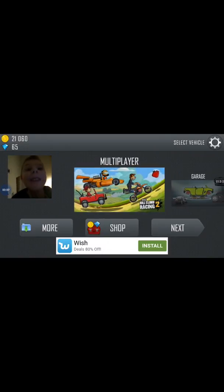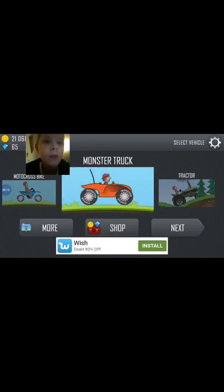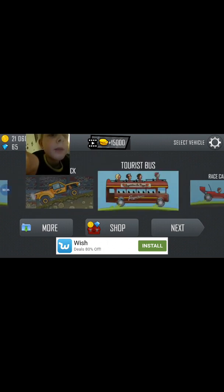Hey guys, welcome back to another video! I have managed to get a record cam — I am so happy! Let's do this video, guys. We are gonna be reviewing the electric car.